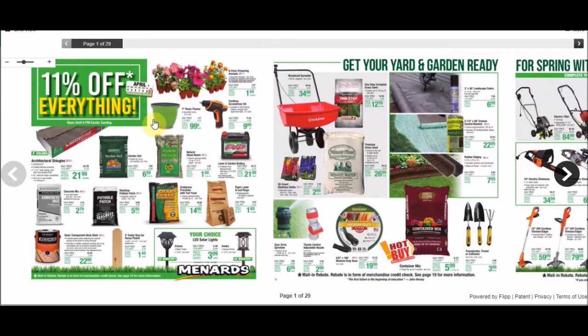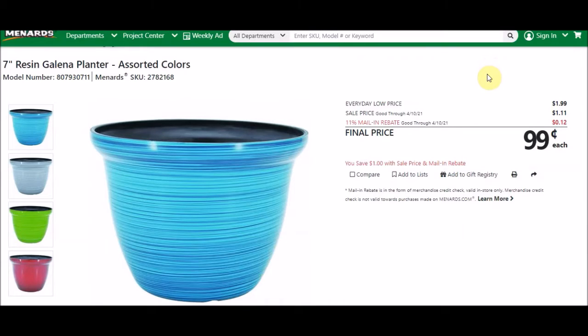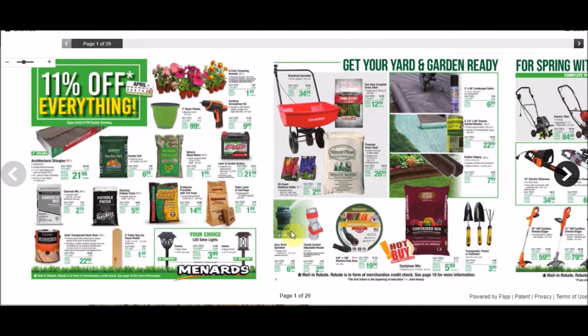The first thing I'm seeing is a 7-inch resin Galena planter. The SKU number is 278-2168. Everyday low price is $1.99, sell price right now is $1.11 — 11% is taking off 12 cents, making these 99 cents each. We actually saw these free last year in February, with a limit of 12. We've seen these free quite a bit.